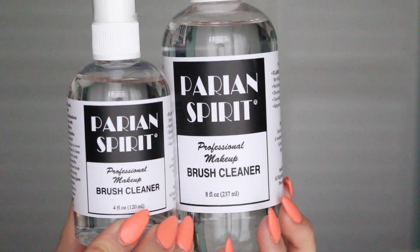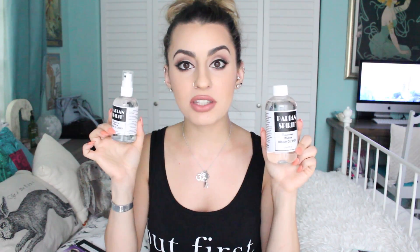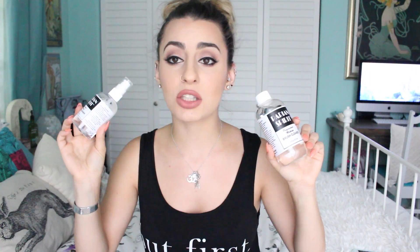The next thing I picked up is Perian Spirit, which is my favorite brush cleaner ever. I always go and pick this up — it is the best. If you're looking for a great brush cleaner, I totally recommend this. It smells exactly like oranges. Perian Spirit is awesome for your brushes: gets rid of everything, sanitizes them, cleans them, and makes them just fantastic.